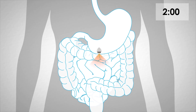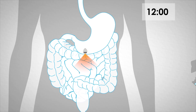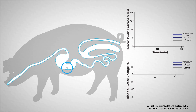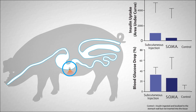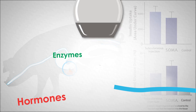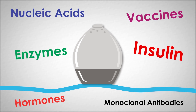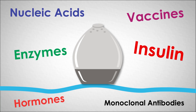Insulin uptake begins within a few minutes after ingestion and continues throughout the day. In a large animal model, insulin delivered orally using the SOMA provided equivalent drug exposure compared to the same formulation injected under the skin. The scientists hope that this new capsule technology will eventually allow patients to take a multitude of drugs, including insulin, orally.